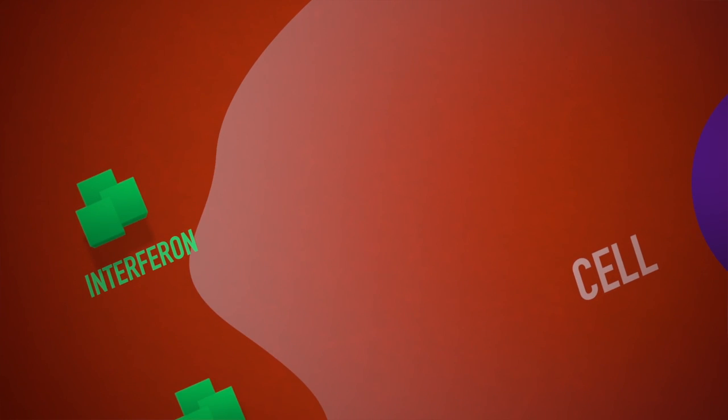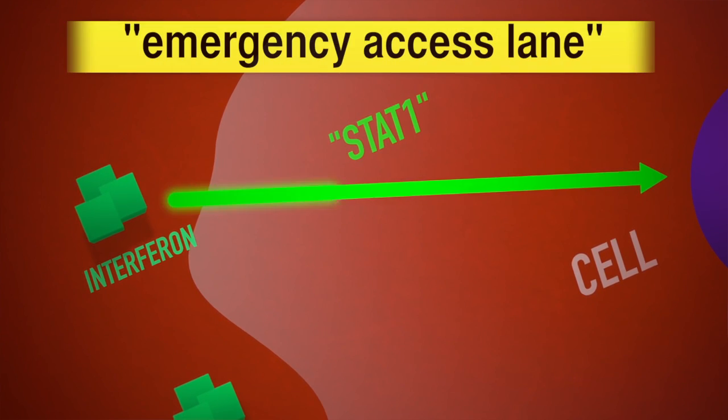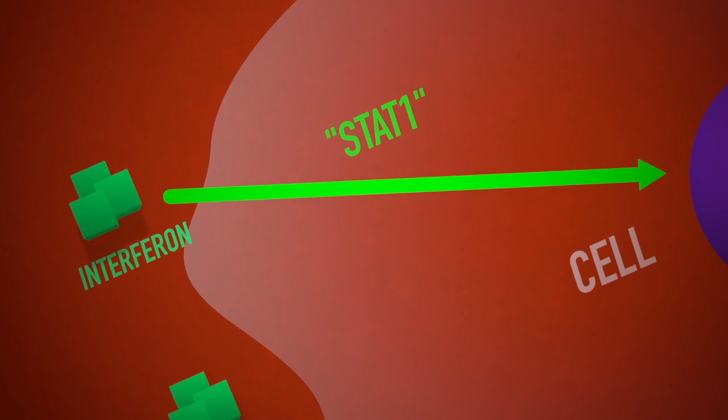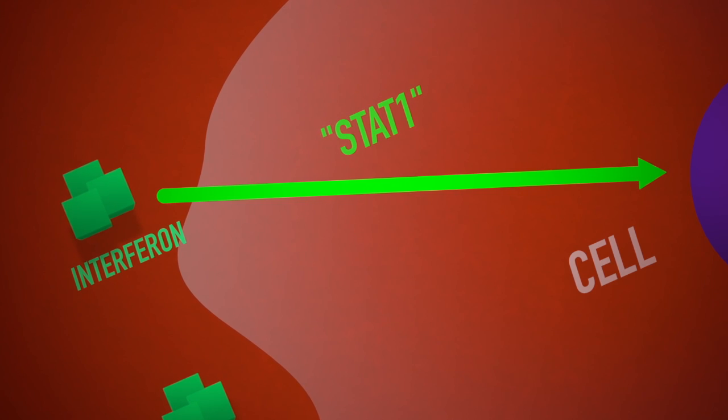That message carrier, labeled STAT-1, gets a kind of superhighway or emergency access lane to deliver the alert to the immune system's nucleus as quickly as possible, so the body can start battling the virus.